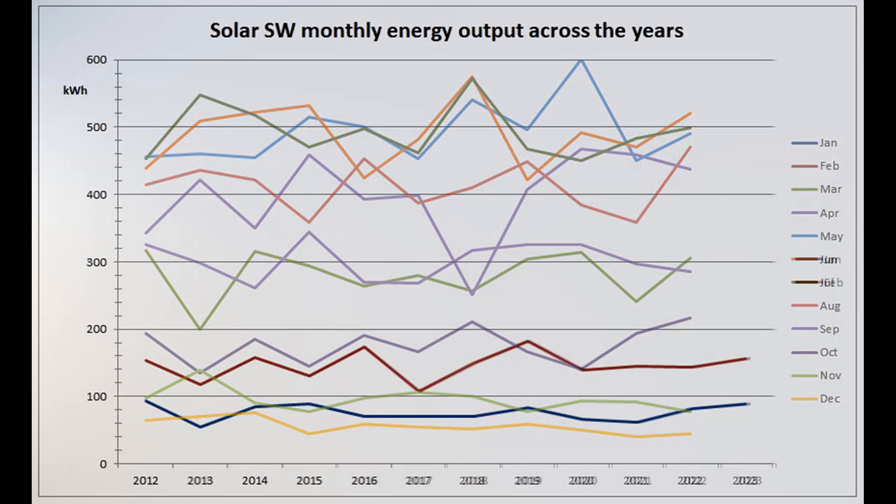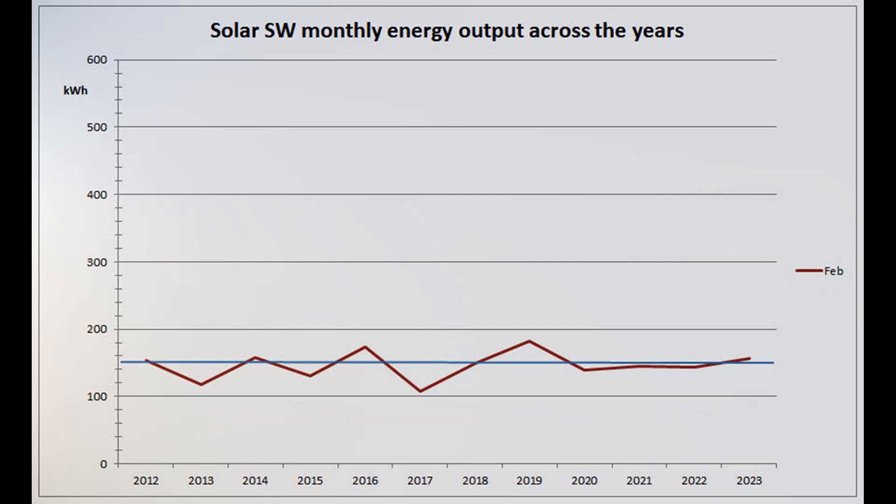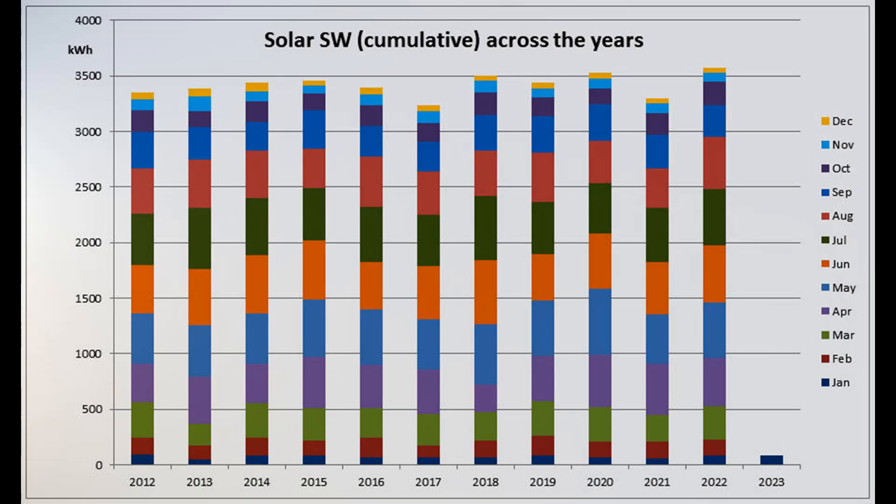This graph shows the Solar Southwest production over the years since the installation. 157 units was the third best February over the 12 years, above the month's arithmetic mean of 146.2 and a median of 147. Here is the cumulative year-to-date graph for the Southwest array, with 2023 currently in third place, just one unit behind 2012, but trailing 2019 by 20 units.